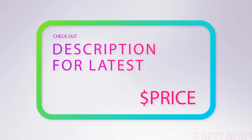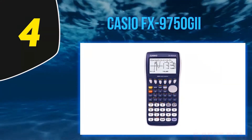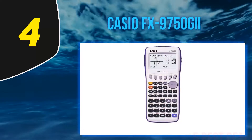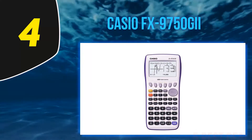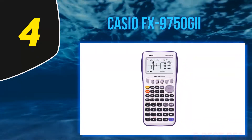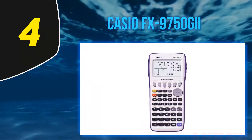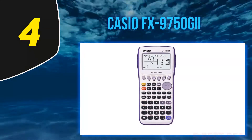At number four, the Casio FX-9750GII. The Casio FX-9750GII graphic calculator features all the basic functionality of an entry-level graphing calculator, making it great for math coursework from pre-algebra to AP calculus and statistics, and courses in between. The icon-based menu makes it easy for students to navigate.